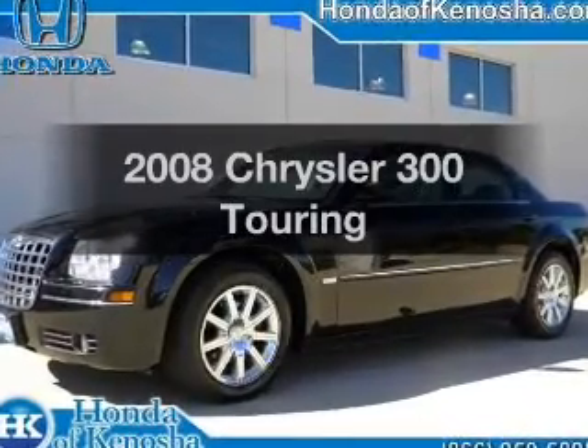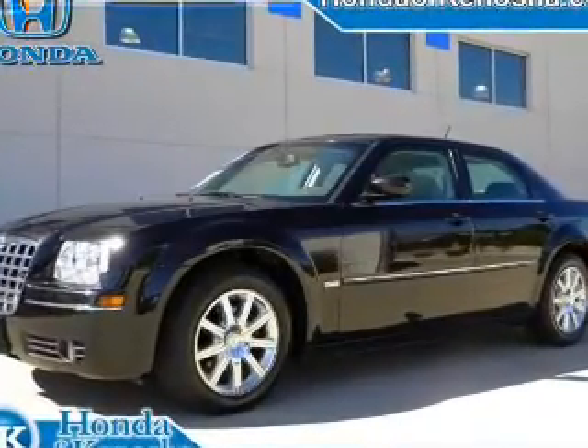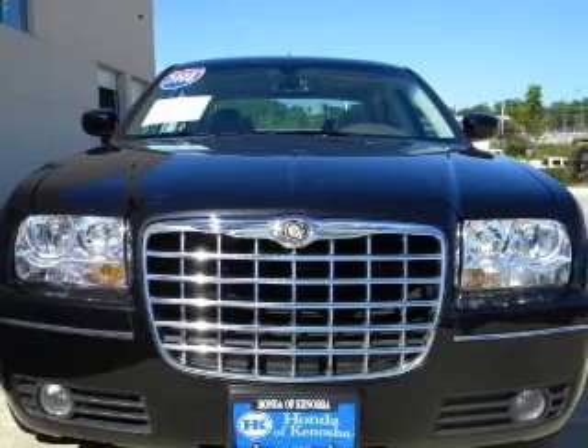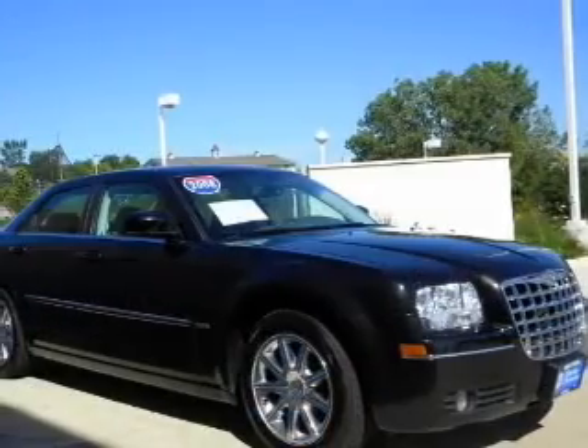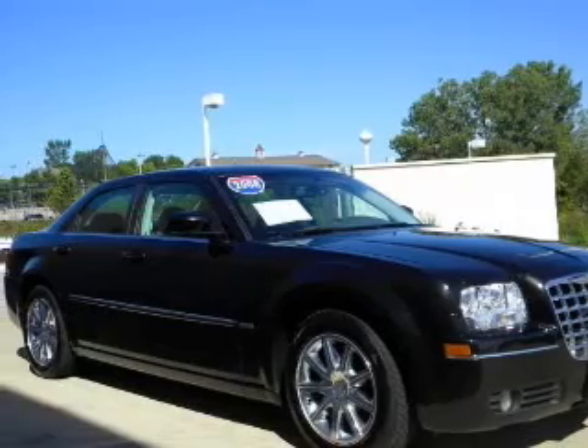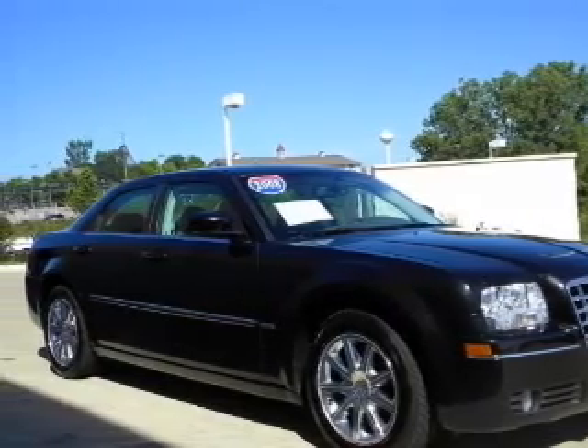Presenting the 2008 Chrysler 300. If you're looking for an automobile with great attributes, look no further. With a solid six-cylinder engine connected to a smooth shifting transmission, anti-lock brakes help you bring your vehicle to a safe stop.